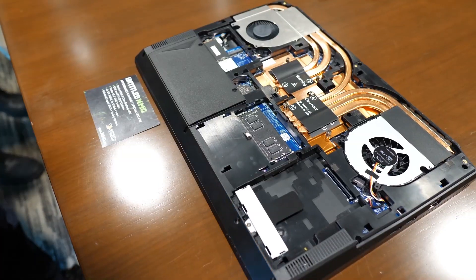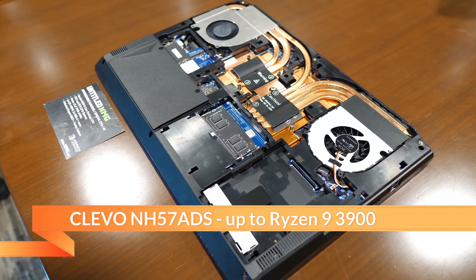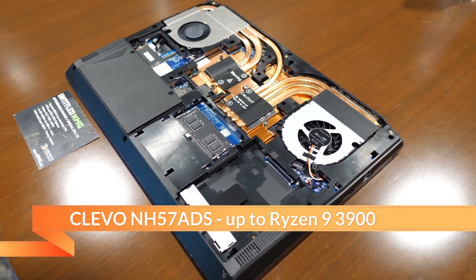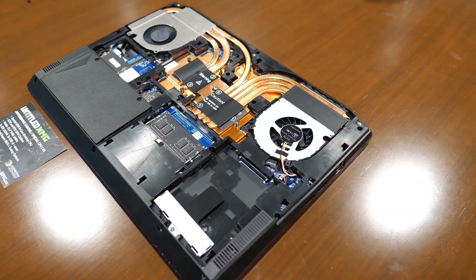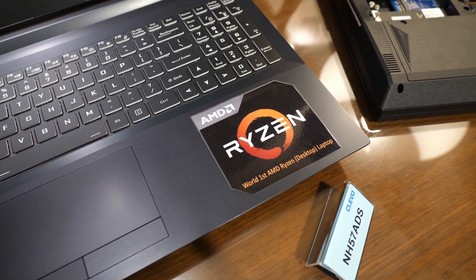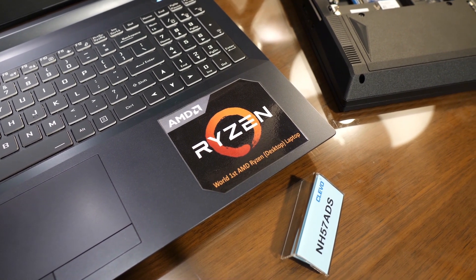We've seen some desktop processors and laptops. Up to the 3900 - 12 cores, 24 threads. It's pretty nuts. But it's 65 watts. So we're going to see some great performance for content creators on that. That's going to be fantastic.